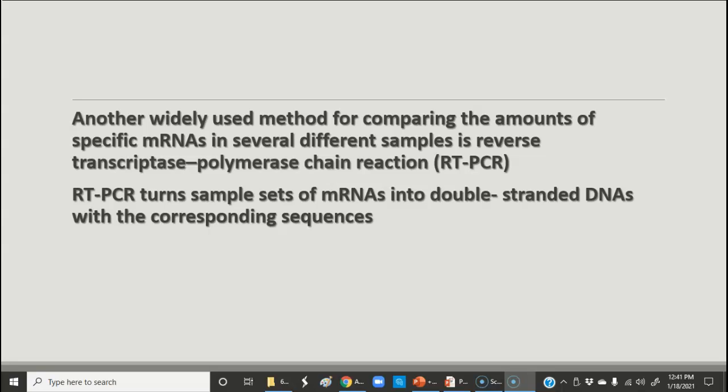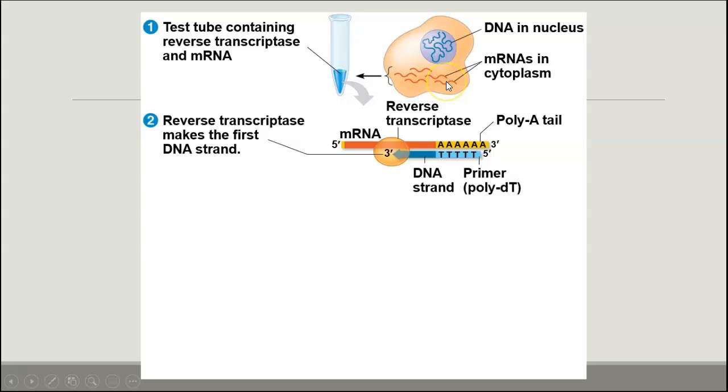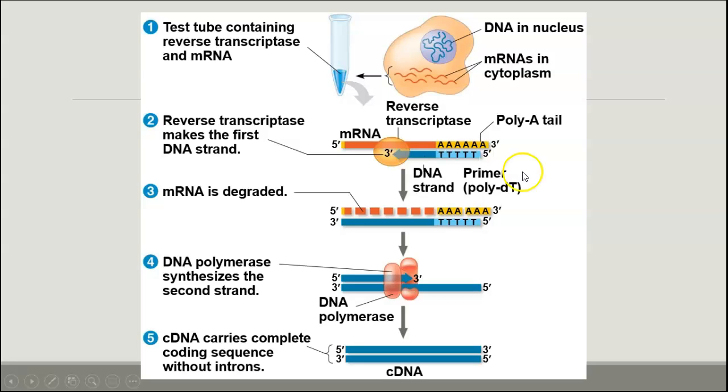Another tool for looking at messenger RNAs is called reverse transcriptase polymerase chain reaction, or RT-PCR. This takes the messenger RNAs and turns them into double-stranded DNAs with corresponding sequences, which is very useful for looking at different RNAs. You use reverse transcriptase to make the first DNA strand, the messenger RNA is then degraded, and then you make complementary DNA, or cDNA, as the second strand. This cDNA has the complete coding sequence without introns.